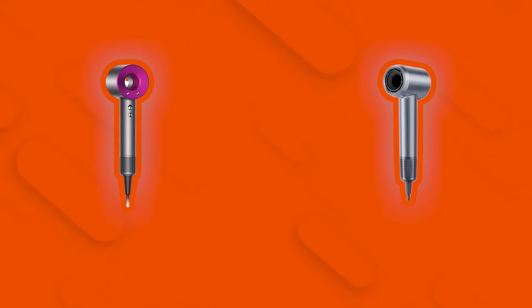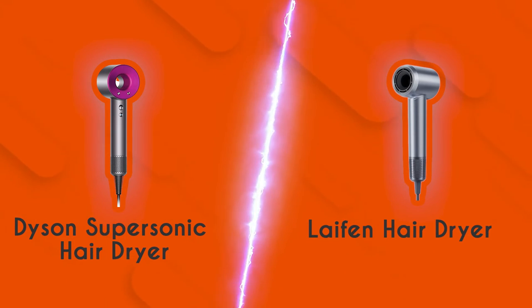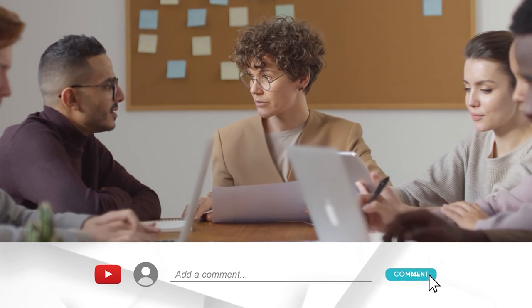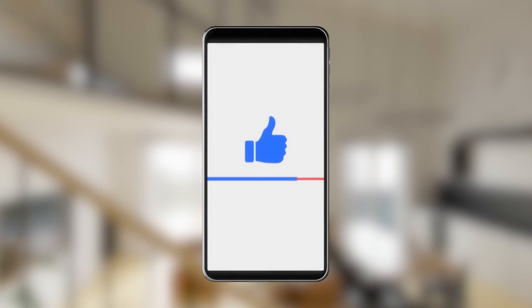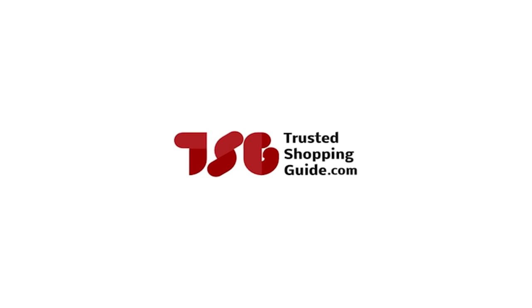And there you have it folks, the battle between the Dyson Supersonic hairdryer and the Leifen hairdryer has finally ended. If you have any contenders for our next hairdryer face-off which you would like our team to test, do drop them in the comments section below and we will be sure to assess them for our next update. If you liked this video and it helped you in any way, please do give it a like and hit the subscribe button so that you can stay connected and updated with all of our research into everything that makes our lifestyles great. We look forward to seeing you at TrustedShoppingGuy.com again soon.